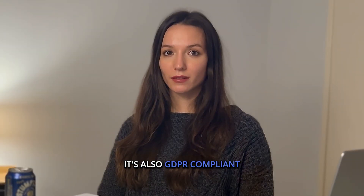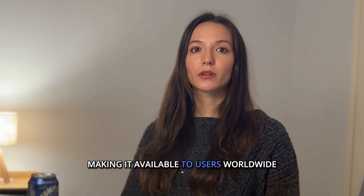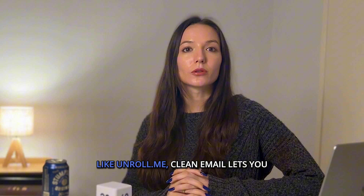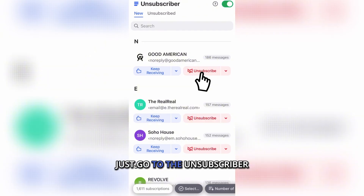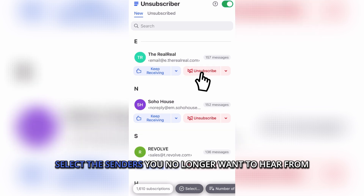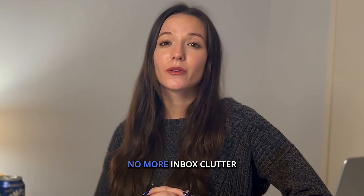Clean Email is also GDPR compliant, complying with global privacy standards and making it available to users worldwide. Like Unroll.me, Clean Email lets you unsubscribe from unwanted emails in bulk. Just go to the unsubscriber, select the senders you no longer want to hear from, and Clean Email removes them for good. No more inbox clutter.